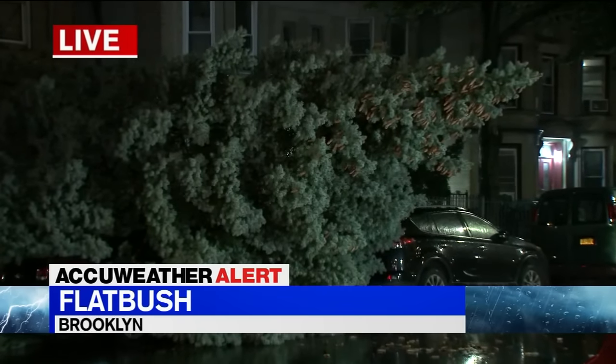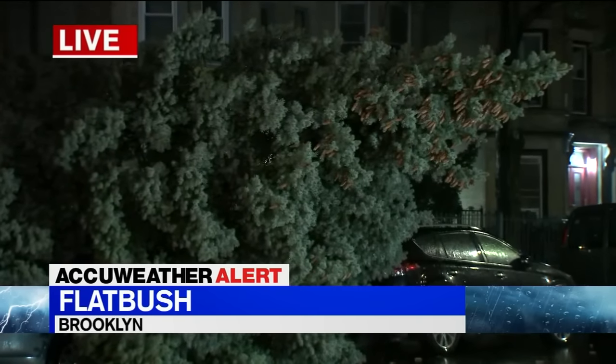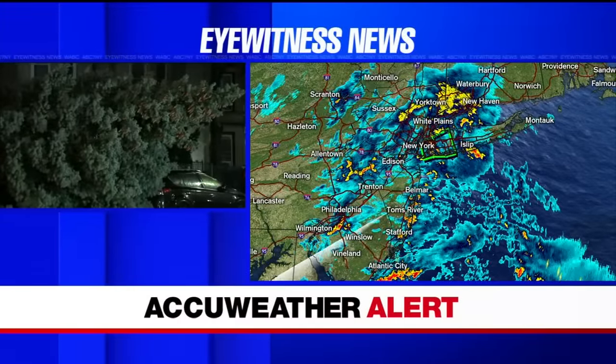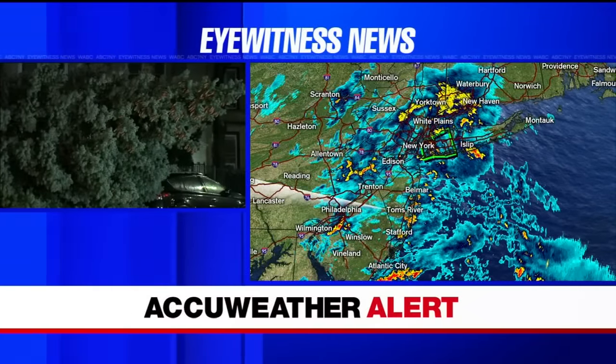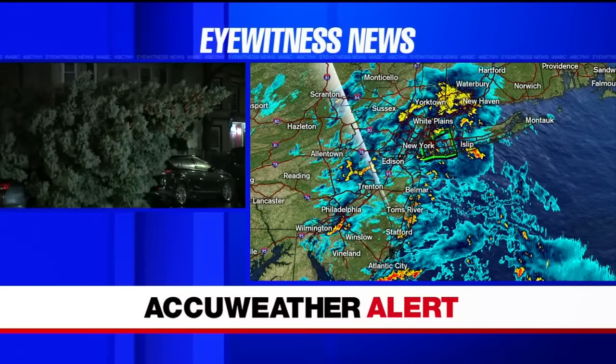Ponding on roadways — we're seeing a lot of that as we make our way around the city this morning. Saw quite a bit of ponding on our way out here. The hydroplaning risk is very, very real. Something to keep in mind as you make your way into work this morning. If you have an option to work from home today,